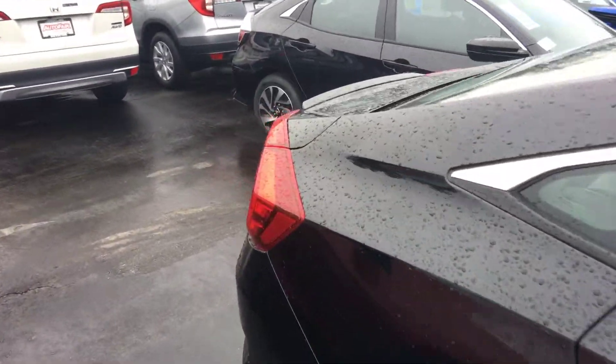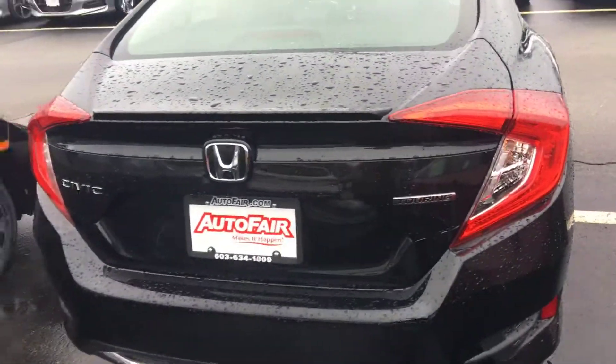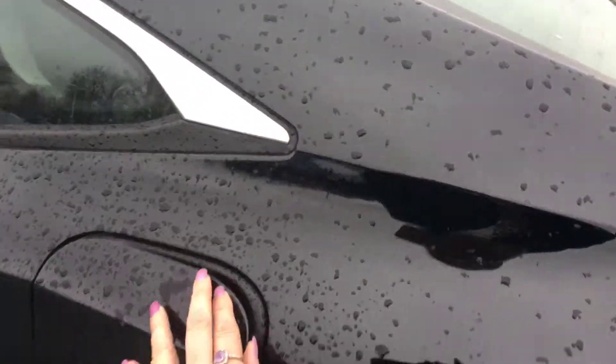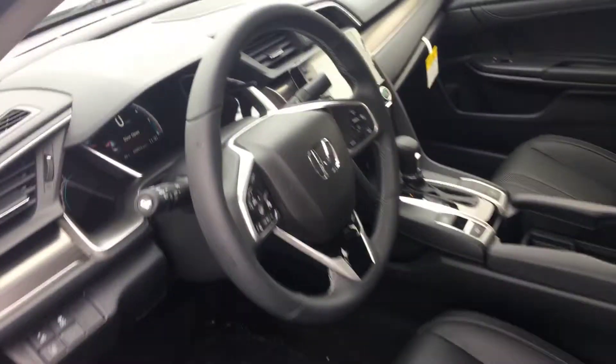As you can see, it is available. I'll show you the back — touring — and I'll open it up. It has a gas tank, just push to release. Now let me show you the inside.